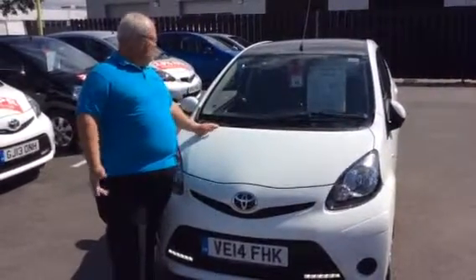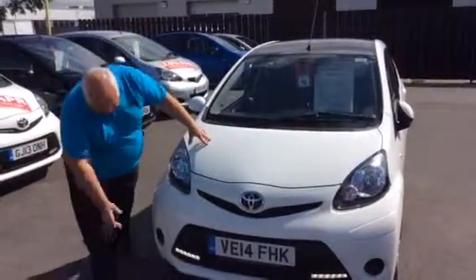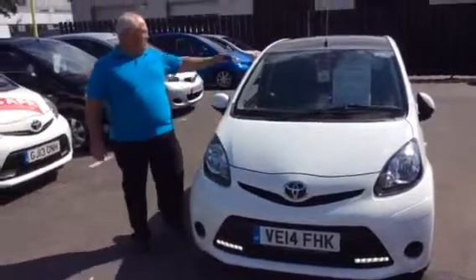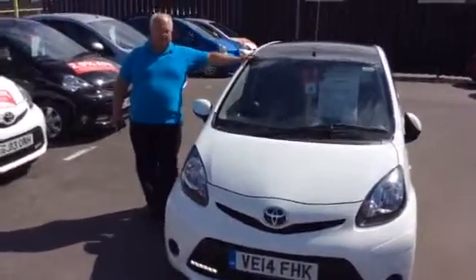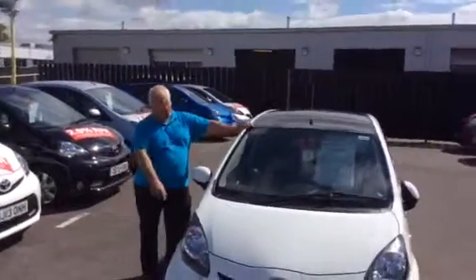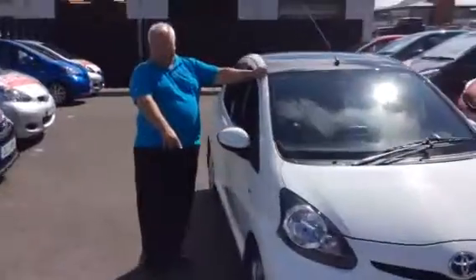It's a £495 deposit. It's a newer style with daytime running lights. You've got a black roof — it's not a panoramic roof, it's just a black roof. As you come round, you can see the nice alloy wheels on the car.